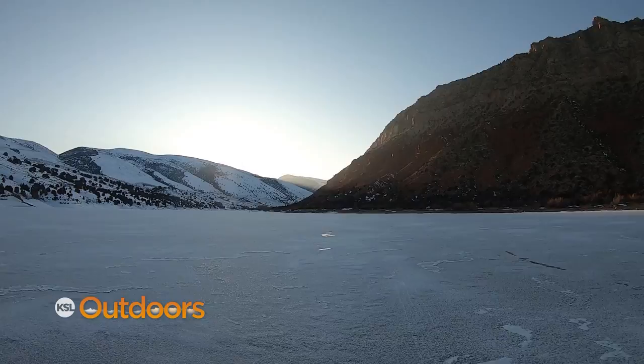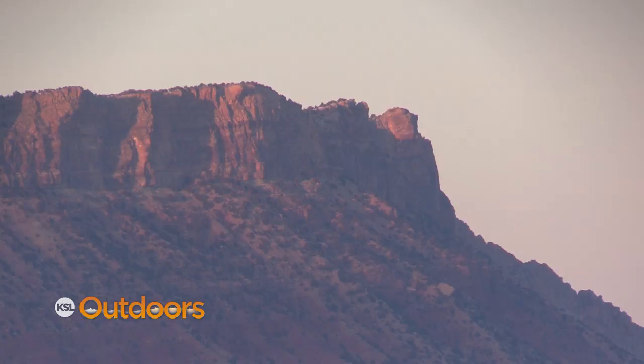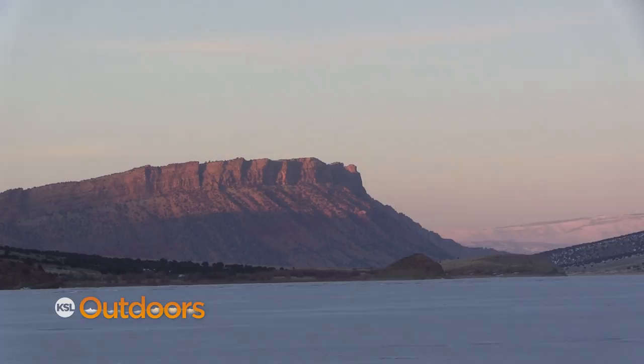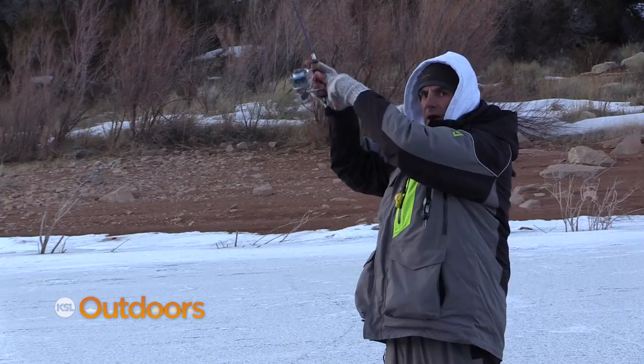My buddy Ryan's already out here. Hopefully he's got some fish on the deck. Boy, look at that view as the sun goes down — beautiful. Sheep Creek is one of the most beautiful places in Utah. If you've never been here fishing, boating, hunting, whatever — you've got to come check it out. It's just gorgeous. Since Ryan has worked up here since 2006, he's only fished Sheep Creek four times — four seasons with enough ice to fish it. So yeah, this is kind of a novelty.